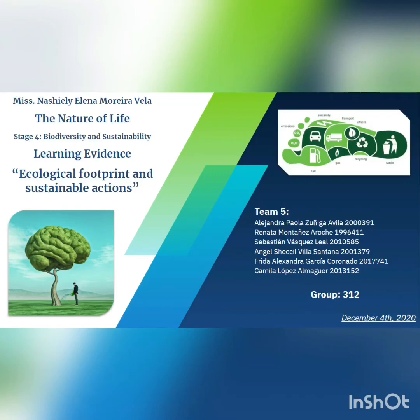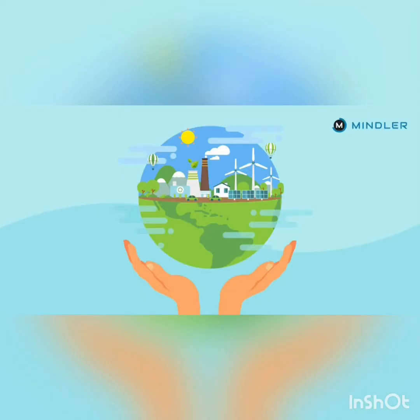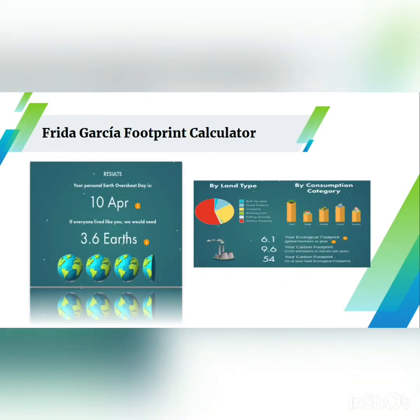Hi everyone, welcome to our new video of Natural Life. We are team number five and we are going to present our ecological footprint and sustainable contributions, where we make sustainable daily actions for helping the environment and making this planet a better place. First of all, we are presenting our ecological footprint results obtained from the footprint calculator webpage.